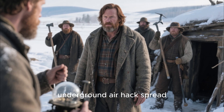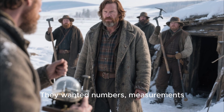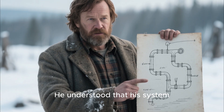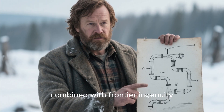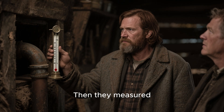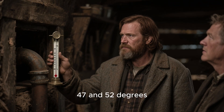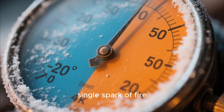Once news of Elias's underground air hack spread through nearby settlements, skeptics demanded proof — numbers, measurements, and physical evidence. Elias welcomed it. He understood that his system wasn't magic; it was an application of geological thermodynamics combined with frontier ingenuity, and it had clear historical precedent. Local farmers brought thermometers. They recorded the outdoor air at minus 18 to minus 22 degrees, then measured the air coming out of Elias's underground tube — consistently between 47 and 52 degrees. A temperature rise of nearly 70 degrees without a single spark of fire.